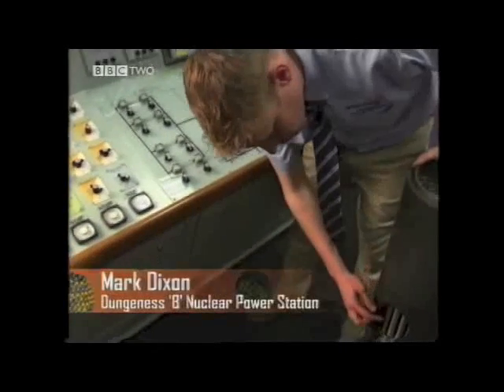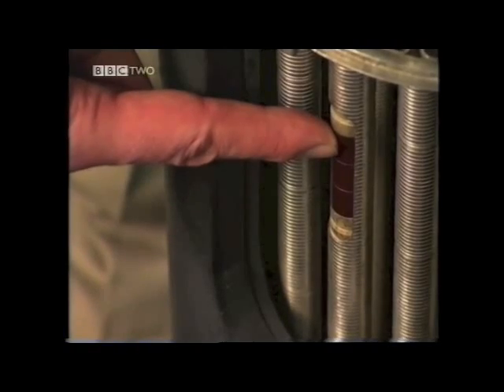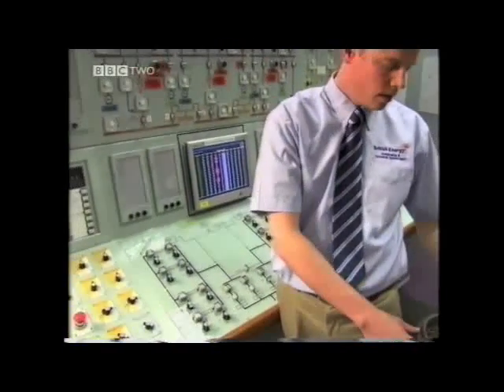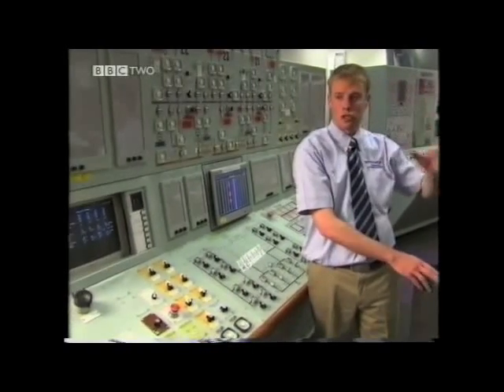Inside each one of these elements there are 36 fuel pins, and inside each one of those pins is over 60 uranium oxide pellets. Inside those pellets is where the fission is taking place, generating the heat. Each one of these elements is part of a stack of seven fuel elements, which is what we call a stringer.